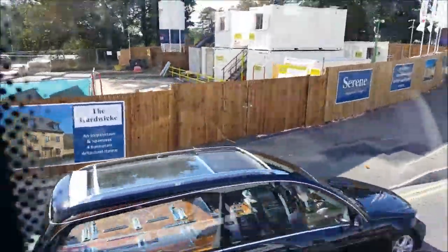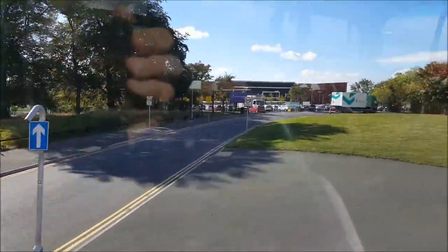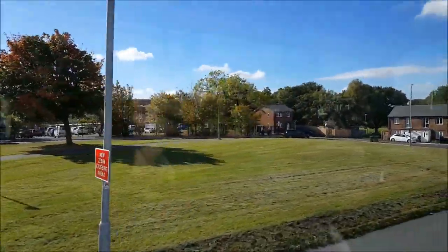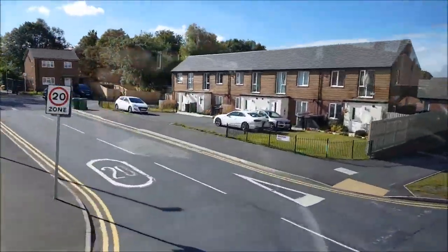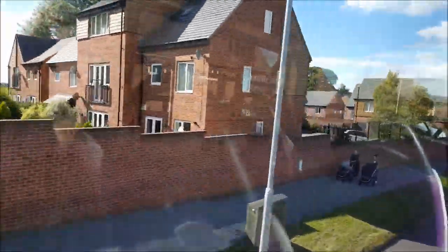It looks like we're about to pass from Seacroft into Gipton — yes, I think we're in Gipton now. And this isn't a bad part; this is quite a nice part of Gipton actually. I think these houses have just recently been built.